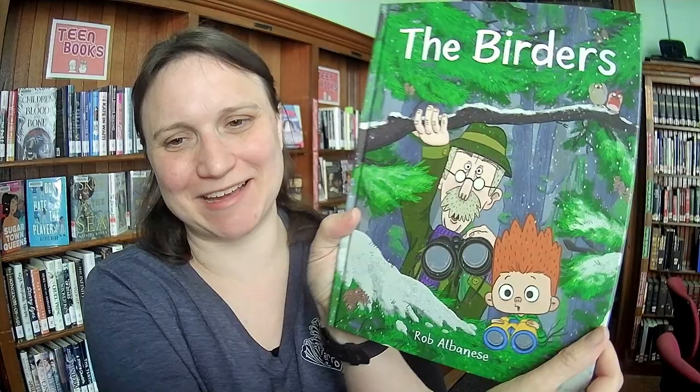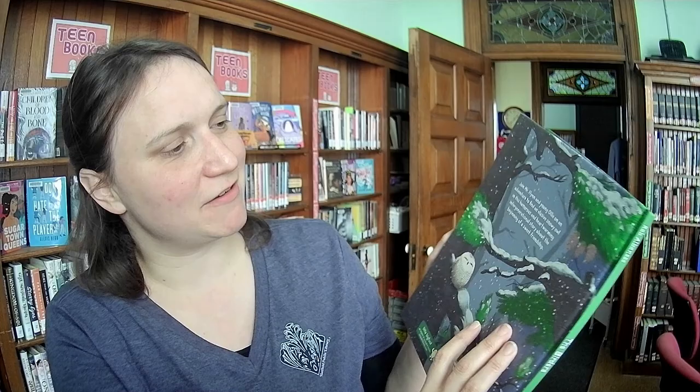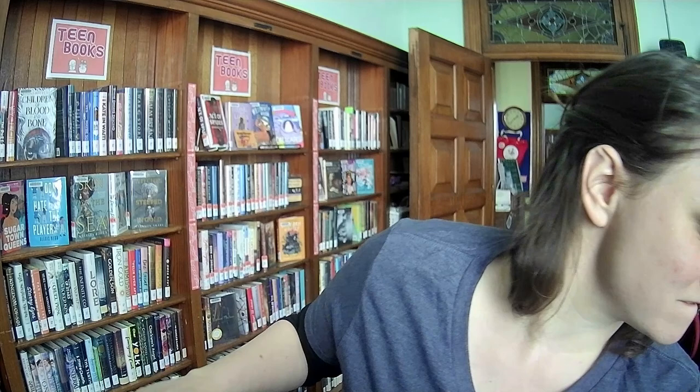The Birders by Rob Albeniz. That kid looks so excited — they both look really excited. It's got bird facts, and it's about Mr. Flynn and young Holly on an adventure to find an elusive snowy owl in this humorous and heartwarming intergenerational story. That looks very sweet.